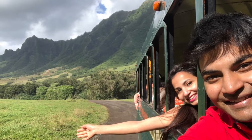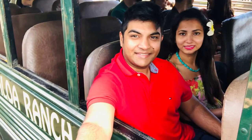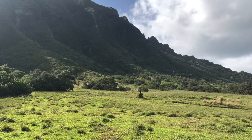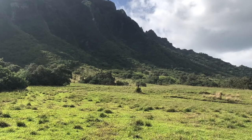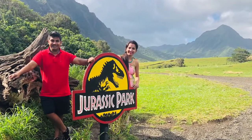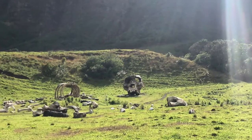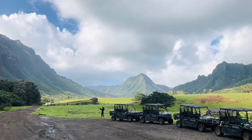Hello friends and welcome back to yet another video in the Hawaii playlist. This is part one of a three-part video series on the Kualua Ranch Valley on the island of Oahu in Hawaii. This is one of the most beautiful spots I've ever been to in my life, and that probably explains why big blockbuster movies like Jurassic Park and King Kong: Skull Island were shot at this location. Friends, this is truly one of the most beautiful valleys I've ever seen.